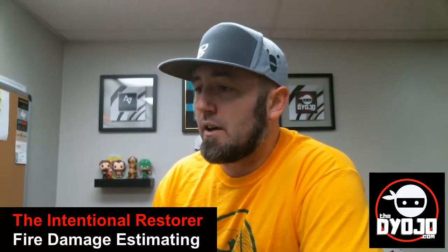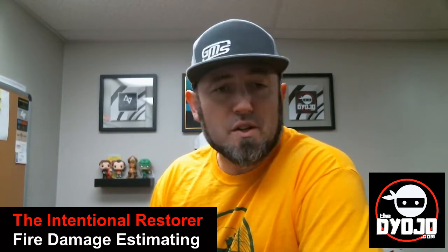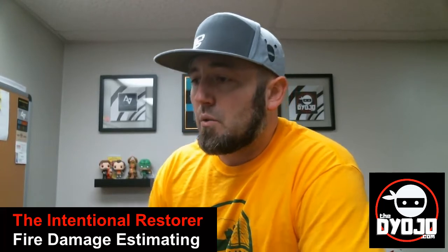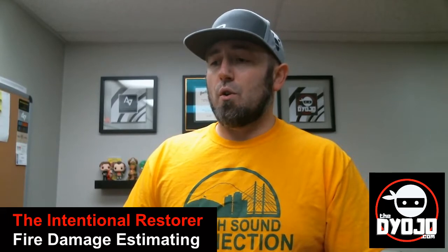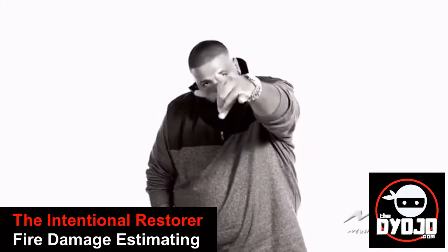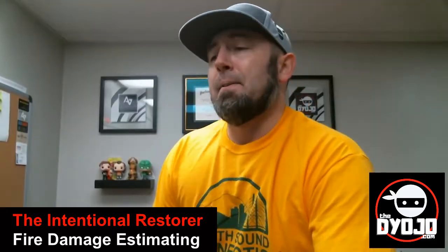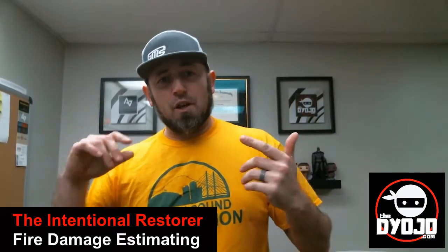There's lots of input from articles the Restoration Industry Association has put out. Cliff Zlotnick had some really good conversations about this on IAQ Radio. There's also an article from Restoration and Remediation Magazine talking about ozone versus hydroxyl — we pull from all of those sources.